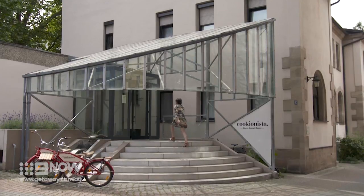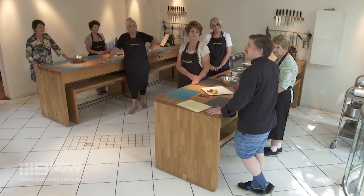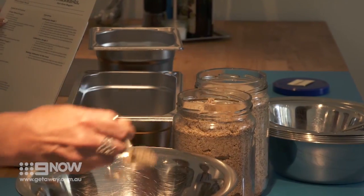My name is Fritz and I'm doing the gingerbread class today with you. This cooking class is one of Scenic's free choice options, where you choose an included tour that best suits you and your interests.